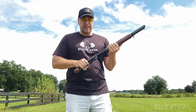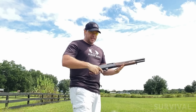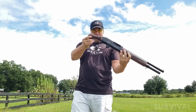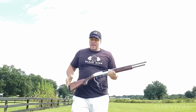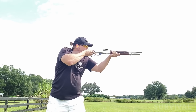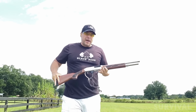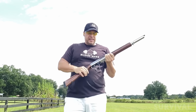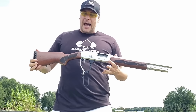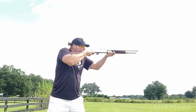Its 18.5-inch barrel is just longer than the legal minimum, so the gun doesn't require a tax stamp. It also comes with a bird's head shorty grip so it can be supremely packable, all while remaining legal. With its full-size buttstock attached it measures only 39 inches overall, but it shoulders and points intuitively as all defensive shotguns must. The buttstock features a no-nonsense recoil pad and a sling stud.